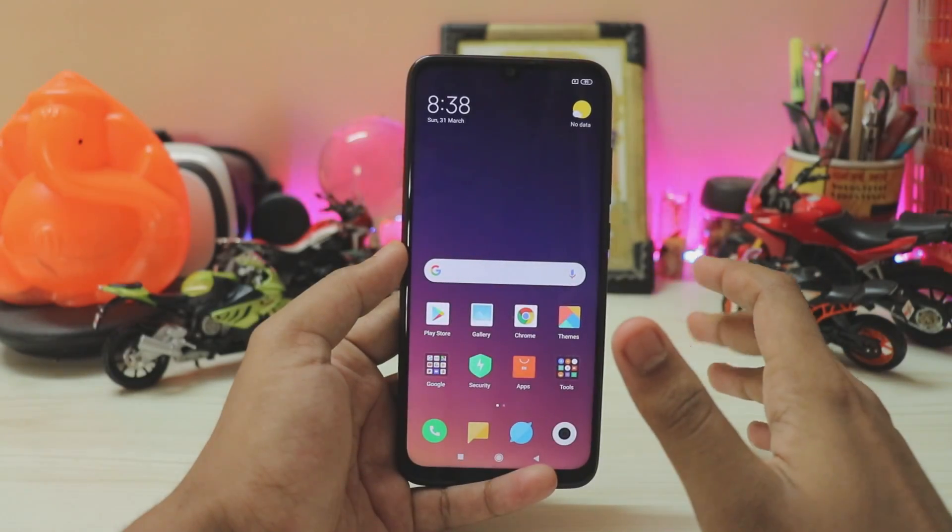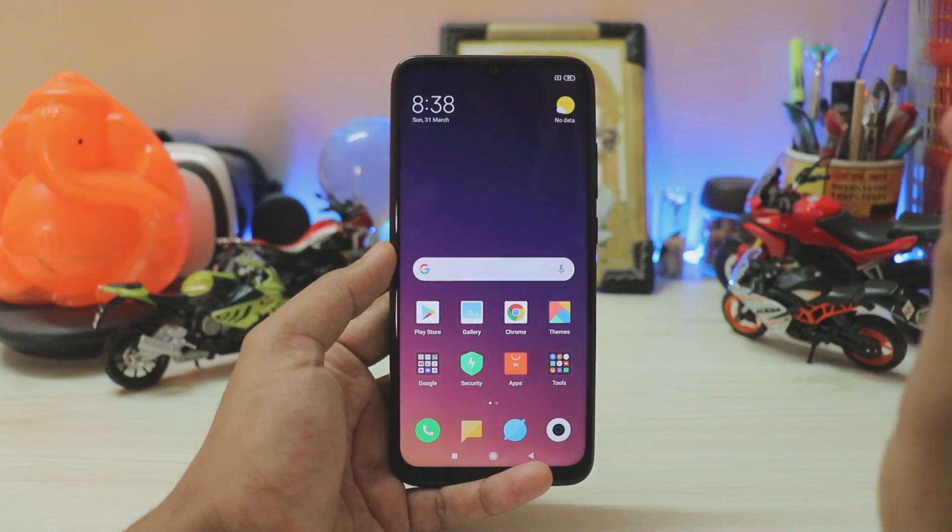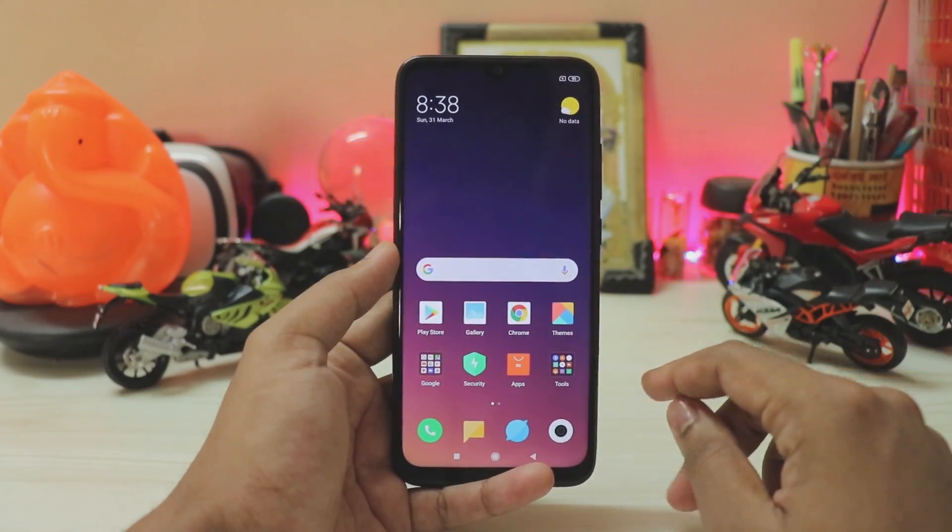Welcome back to another video. In today's video I'm going to show you how you can flash and install TWRP custom recovery on your Redmi Note 7 Pro, the Violet.